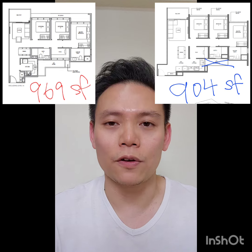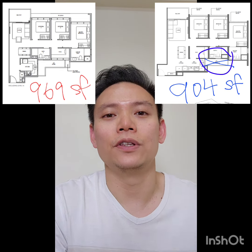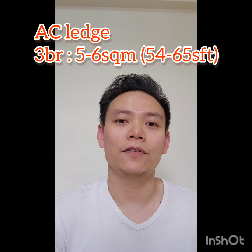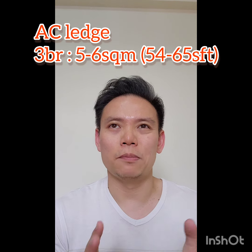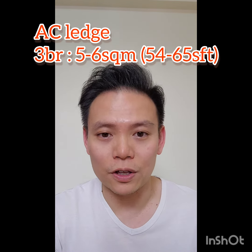The difference again is due to the exclusion of the aircon ledge. For a three-bedroom, an aircon ledge is typically between five to six square meters, which is about 54 to 65 square feet.